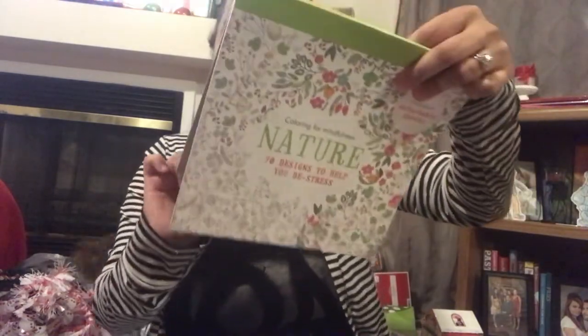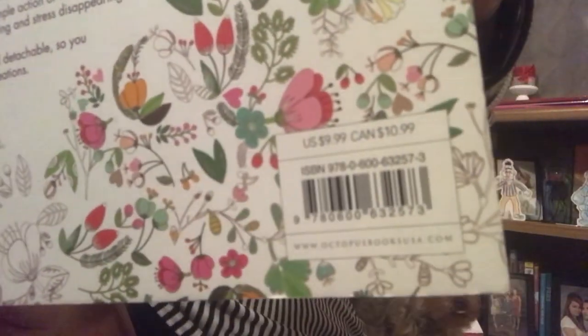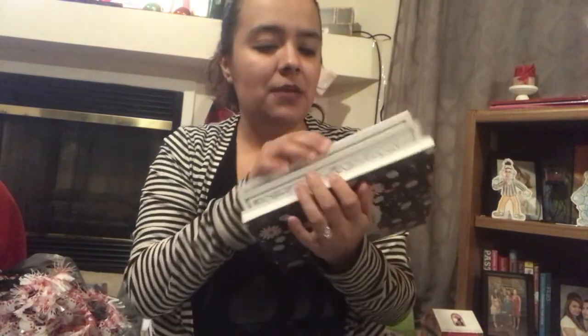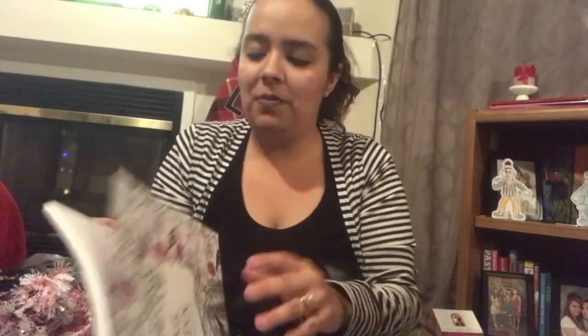This nature one retails for $9.99. And then I picked up the magic garden one, which retails for $12.99. Again, I am not keeping all of these — these will be gifts for people.